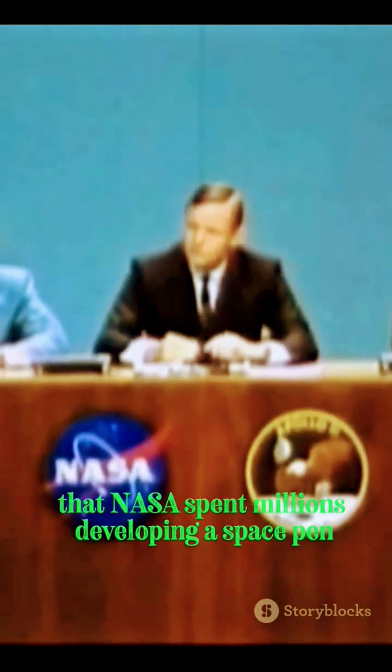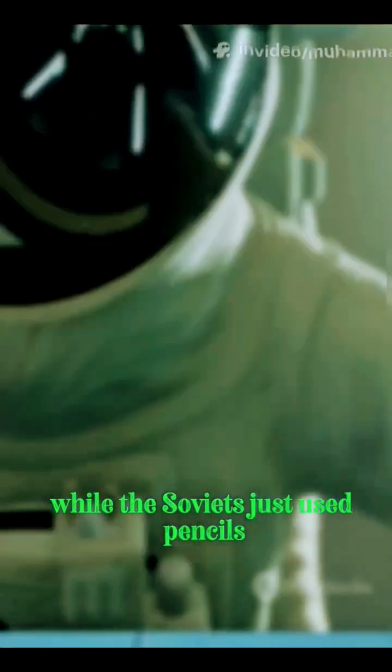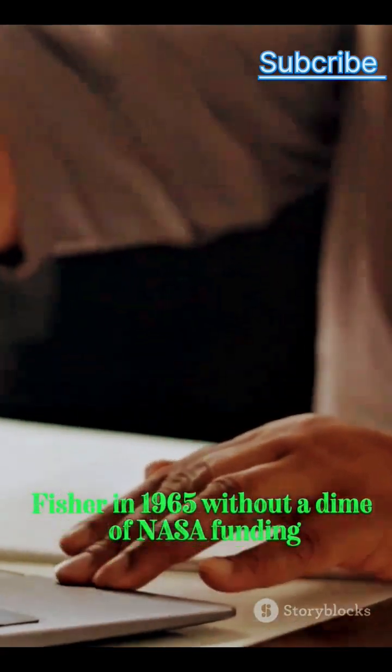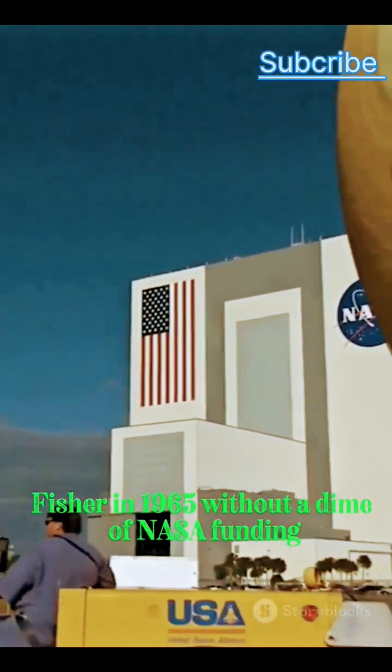You've probably heard the myth that NASA spent millions developing a space pen while the Soviets just used pencils, but that's not true. In reality, the Fisher space pen was created privately by American inventor Paul C. Fisher in 1965, without a dime of NASA funding.